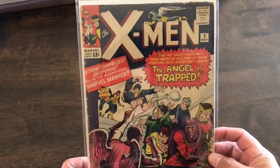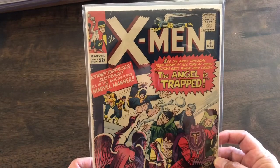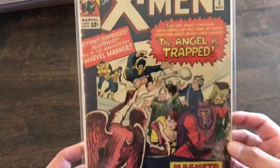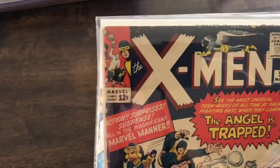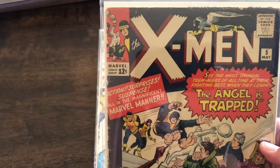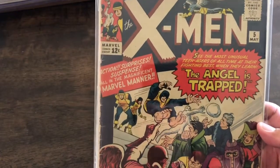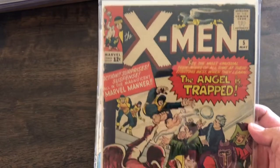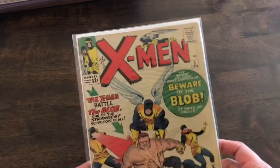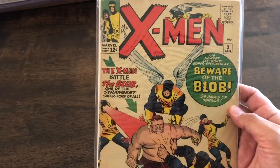X-Men number 5 — this is the second appearance of the Brotherhood of Evil Mutants, and I want to say the third appearance of Magneto. That's right. I got this one on steal as well. If I remember correctly it was like 90 bucks, and I think it was going for double. And we have the first appearance of Blob — X-Men number 3.